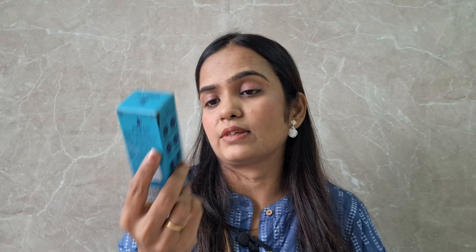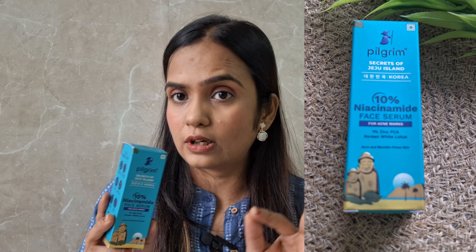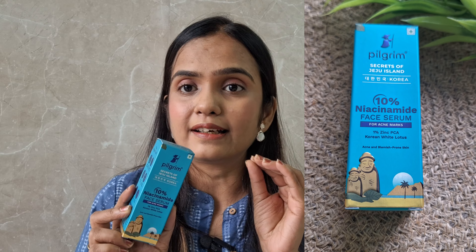The best niacinamide serum you can include in your skincare routine is Pilgrim's 10% Niacinamide Face Serum. It contains 1% Zinc-PCA and Korean White Lotus. This serum will fade away your acne spots, control your sebum and oil production, and also brighten up your skin.